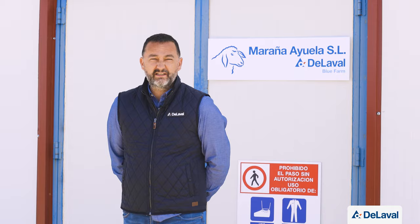Welcome to Maraña Ayuela. Thank you for joining us on this first virtual visit to a sheep farm with DeLaval. This farm, owned by Julio César and Juan Carlos Maraña, has a 2x20 40-point tri-level DeLaval milking parlor with R18P rubber flooring, installed by distributor Cogave.